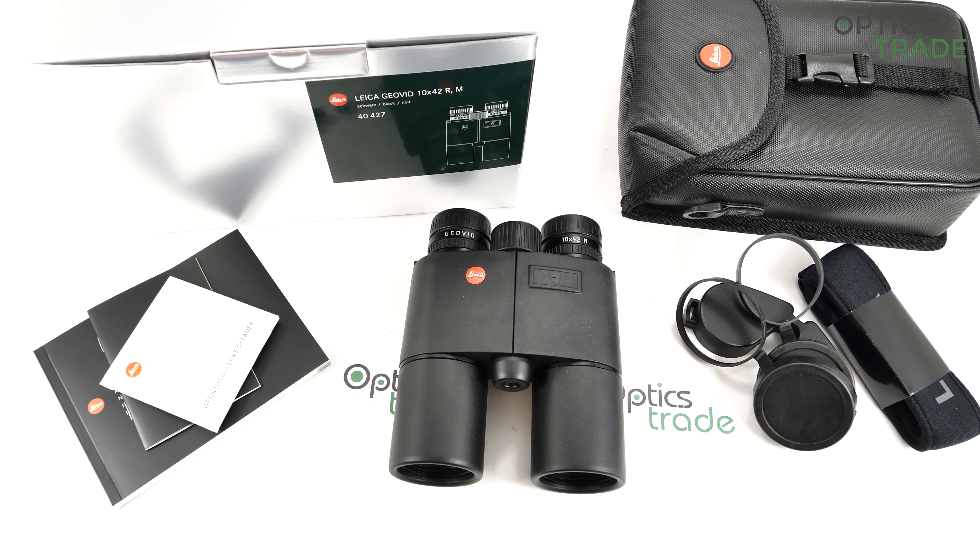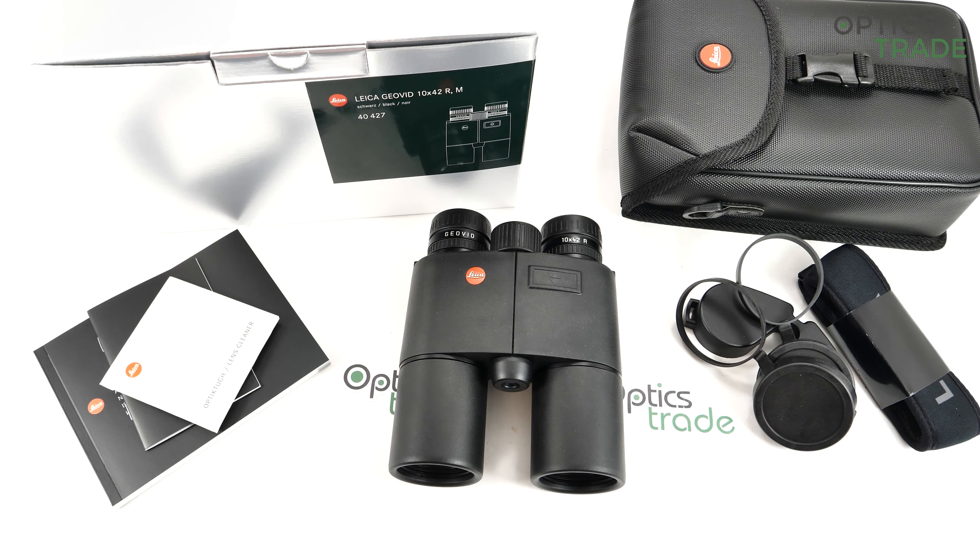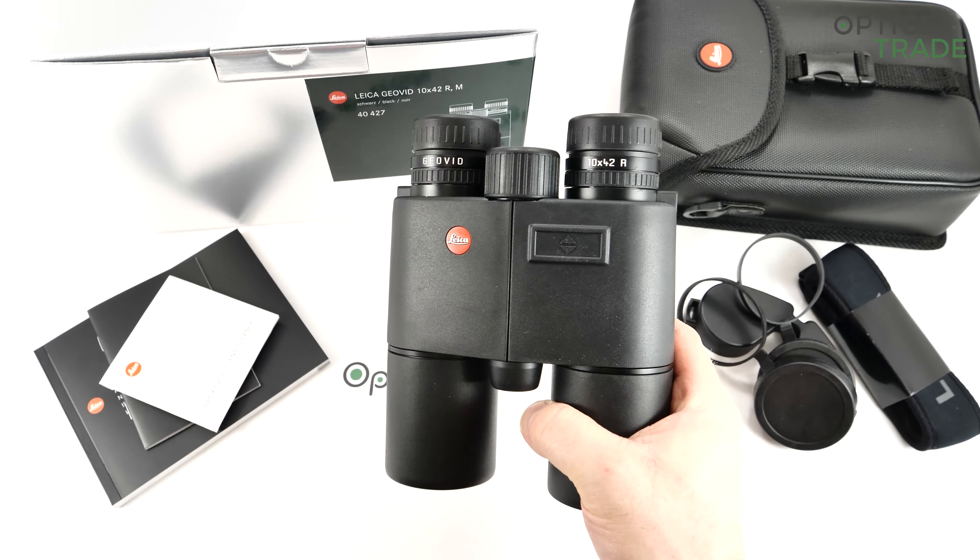If I start with Leica in general, they are a German company, a really old one. Germans are really proud of Leica — it's one of their national brands. Their main business was production of cameras. They are also inventors of the film format; Oskar Barnack standardized the film format to 35mm.